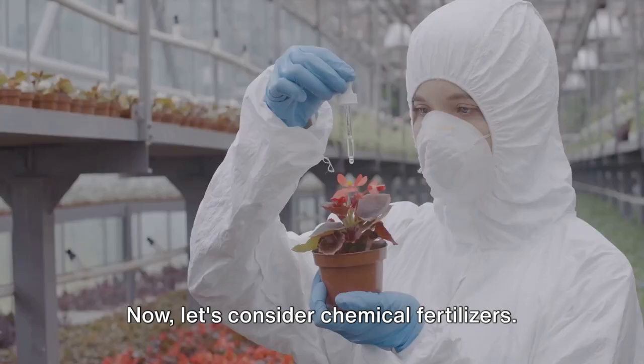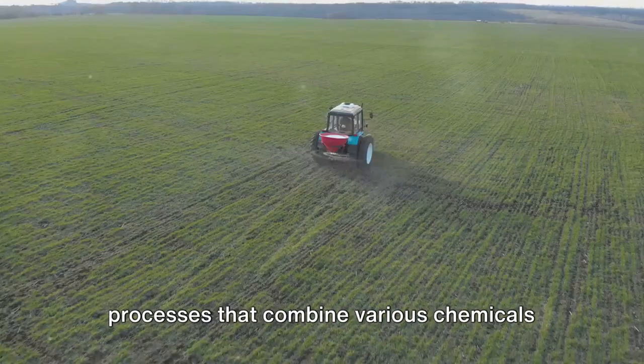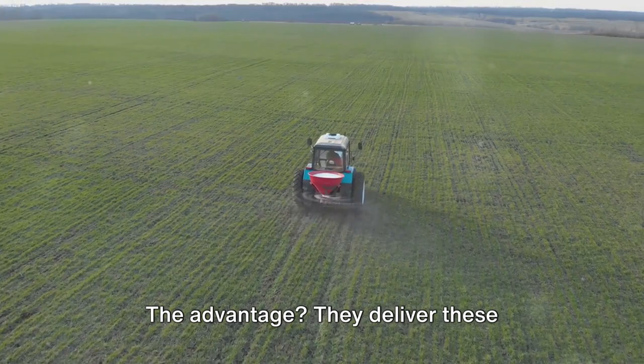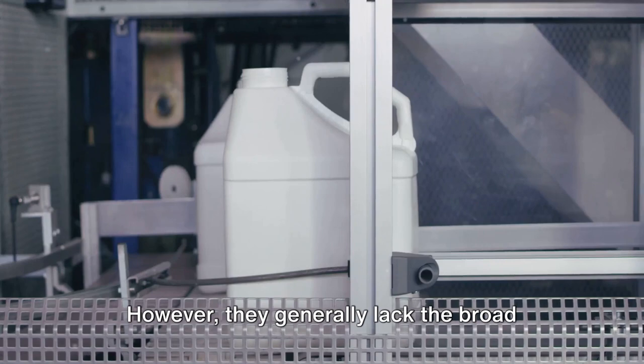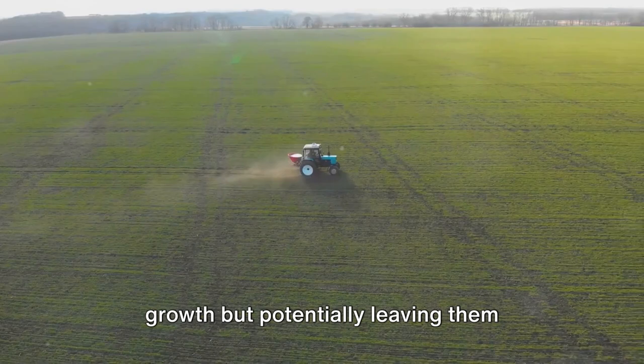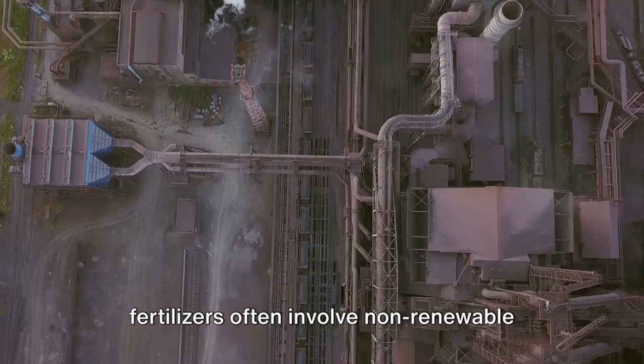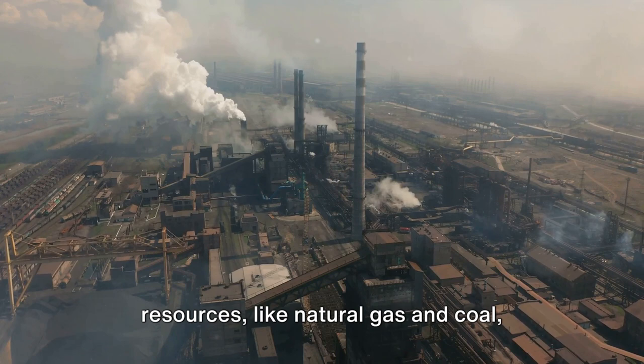Now let's consider chemical fertilizers. These are synthetically produced, using processes that combine various chemicals to create concentrated sources of NPK. The advantage? They deliver these nutrients to plants quickly, like a fast food meal. However, they generally lack the broad spectrum of nutrients found in their organic counterparts. The result can be akin to a sugar rush for plants — providing a quick burst of growth, but potentially leaving them nutritionally imbalanced in the long run. It's also worth noting that the manufacturing processes for chemical fertilizers often involve non-renewable resources, like natural gas and coal, which can have significant environmental implications.